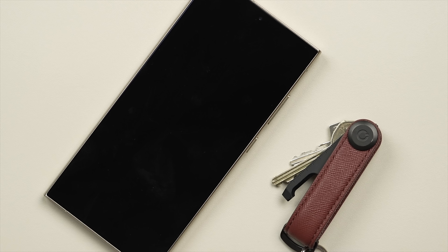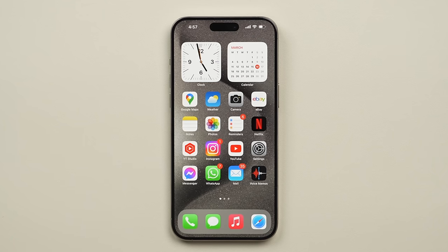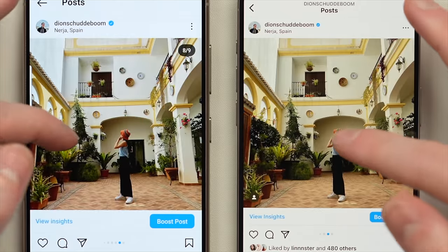The display on the Ultra is also far more scratch-resistant. Samsung's previous phones and the 15 Pro Max scratch way too easily, but on the S24 Ultra you may actually not need a screen protector — after a couple of weeks of use I have zero scratches. The 15 Pro Max's display is also an OLED with 1–120Hz adaptive refresh rate, and I prefer its more true-to-life color profile for photo and video editing. But in all other areas, the S24 Ultra's display is better, and therefore the Ultra takes this category.